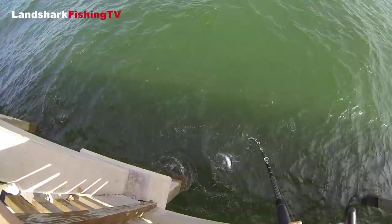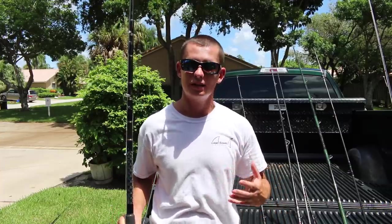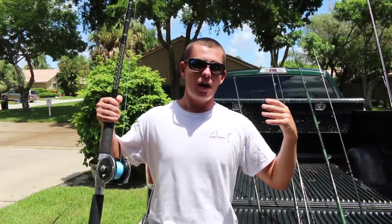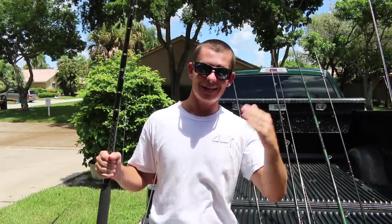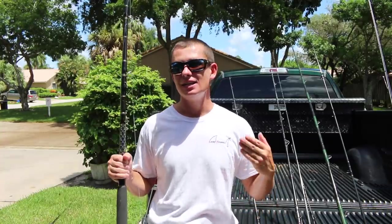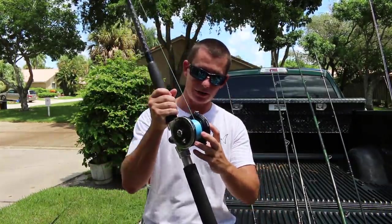I get a lot of questions about snook rods, and the thing is there's not really a big market for snook rods — a lot of times you have to have things custom made. But if you guys are looking for a big live bait snook rod, you need to be looking at anywhere from eight to ten foot fiberglass blanks in that 50 to 80, or 80 to 100 pound rating. I love this thing.